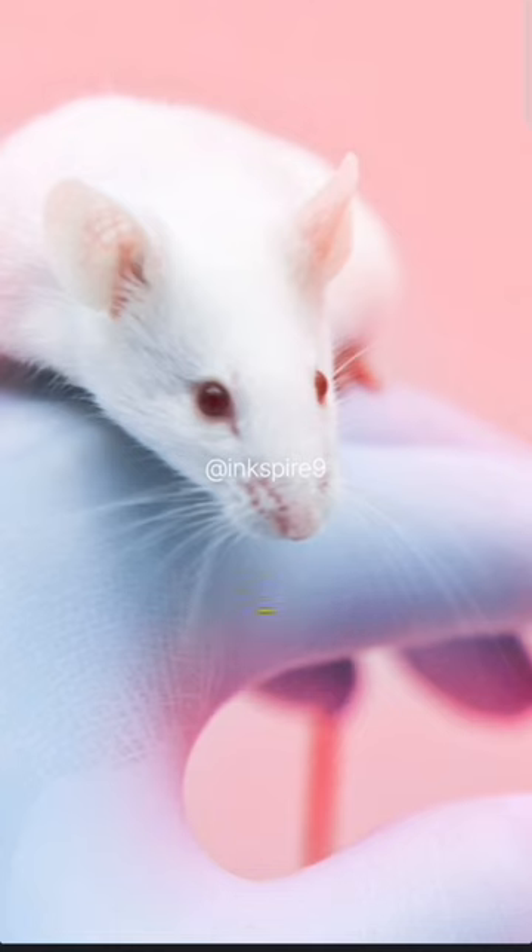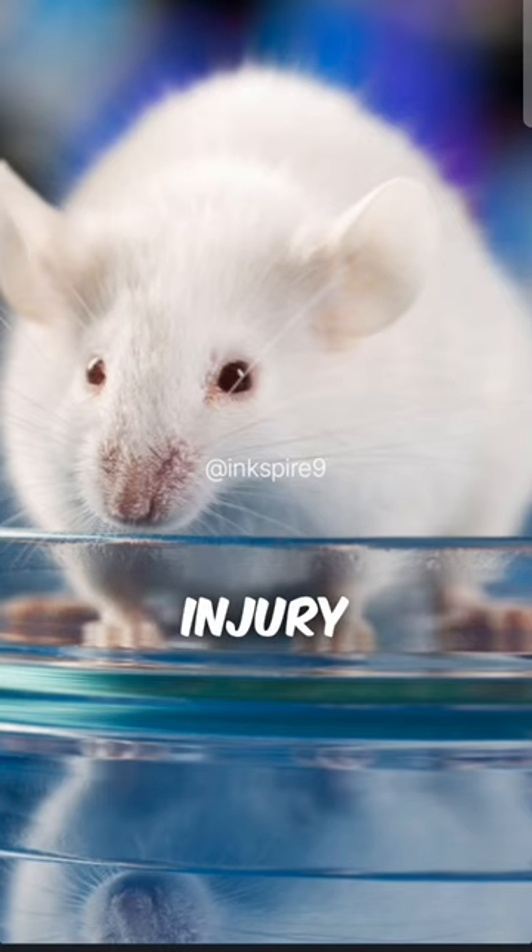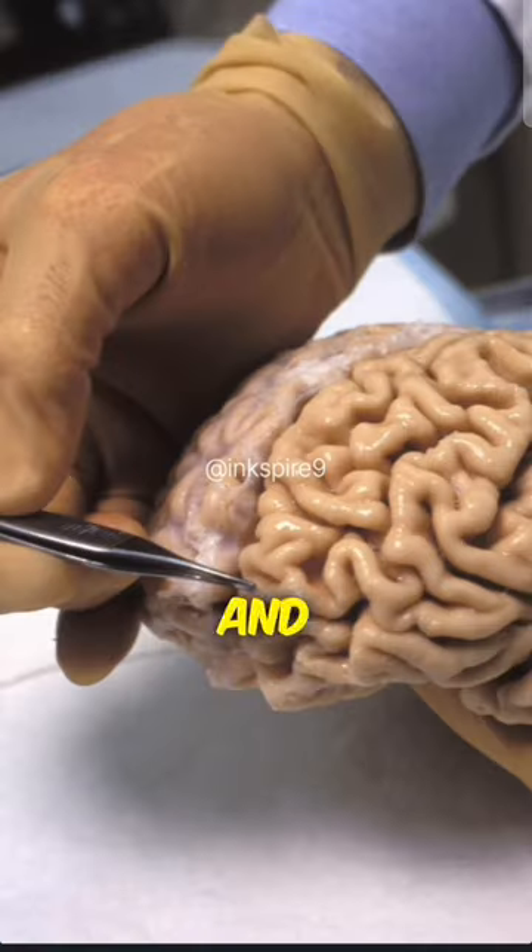Mice tests show promise for personalized brain injury treatments. Future aims include mimicking the human brain and aiding drug testing and research.